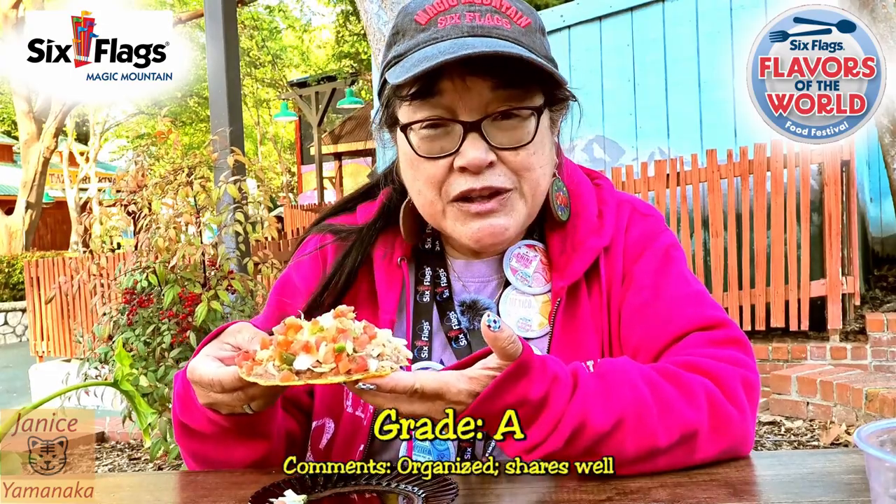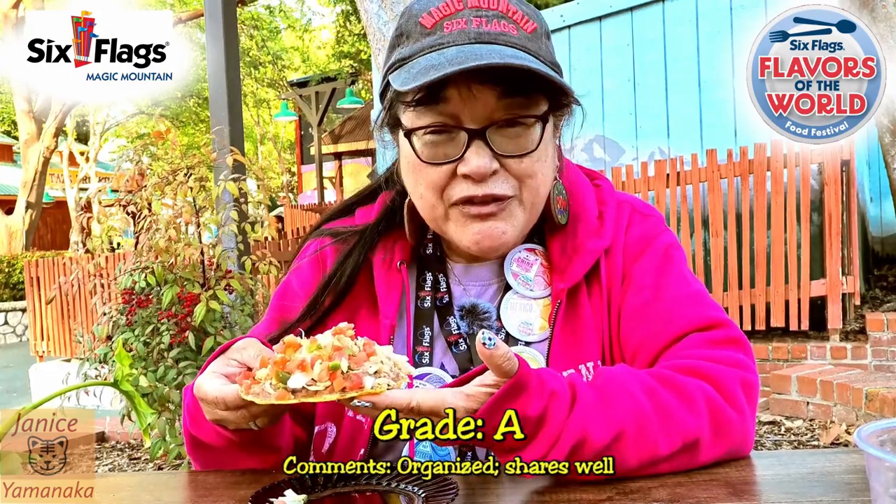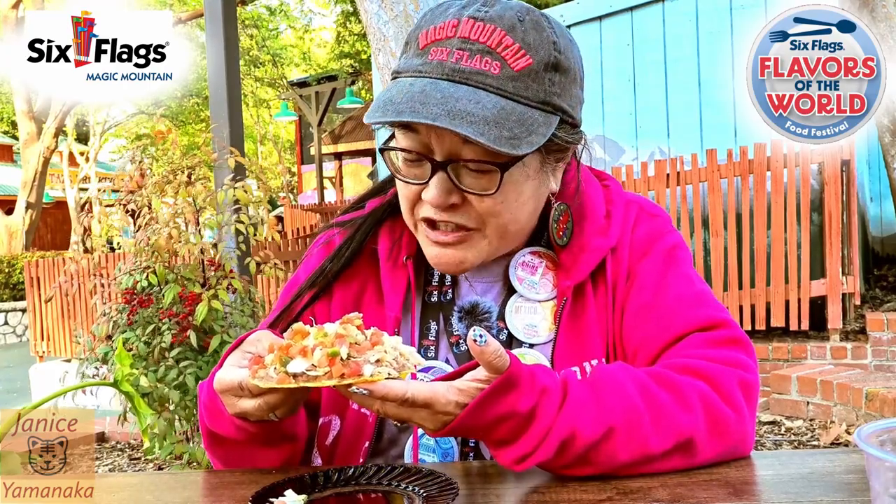I'm going to give this one an A. It's a good entree for that booth — it's got a lot of meat and a lot of veggies too.